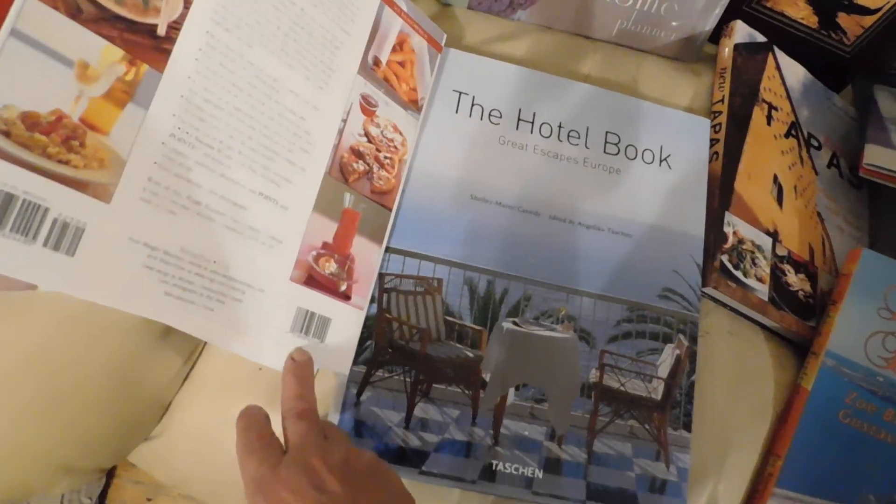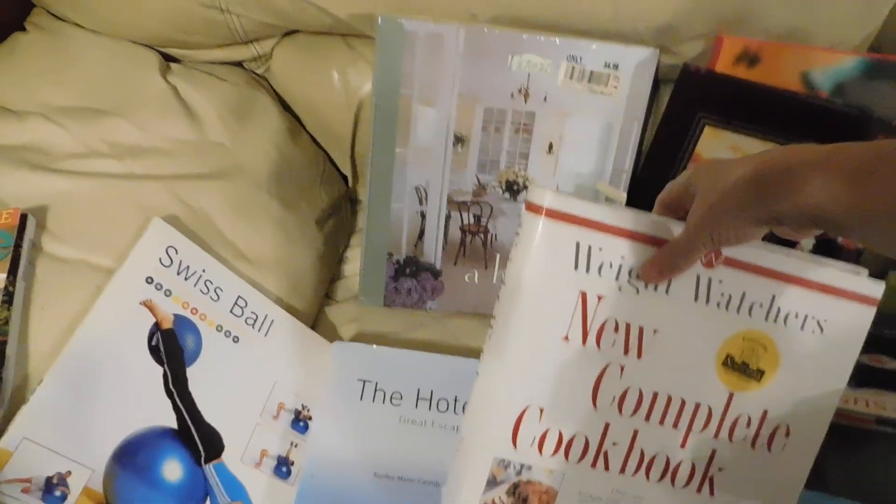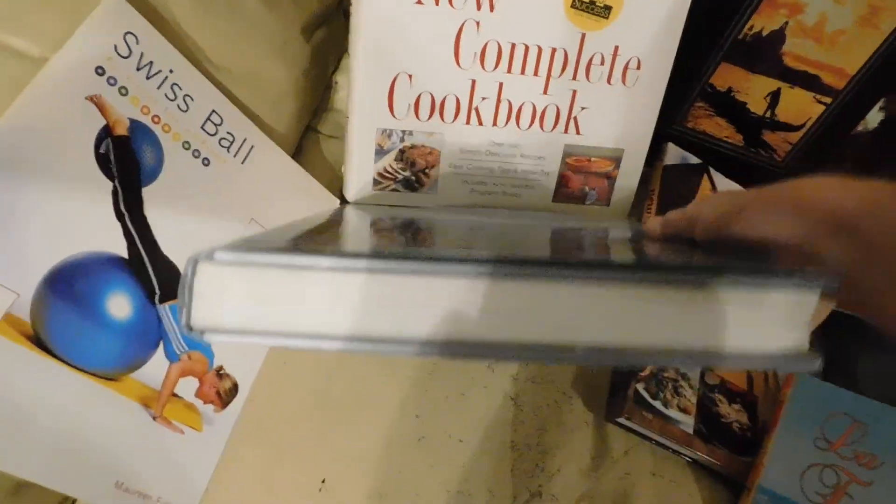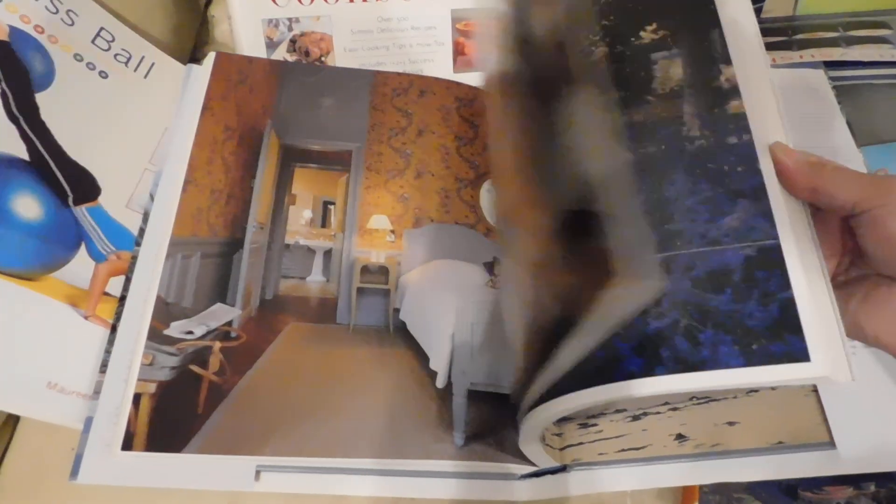I'm not sure if this one says the price or not, but isn't that nice? Look at this hotel book — it's really massive. I got this for $2. Let's see if it says how much it was before. Look at how beautiful this is — something you would put on your coffee table. I think it's so nice. Look at those pages — they're gorgeous.